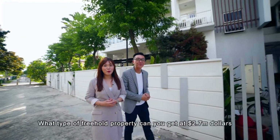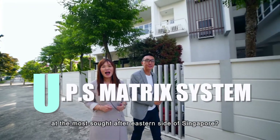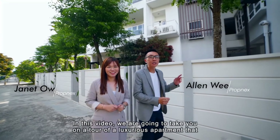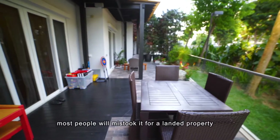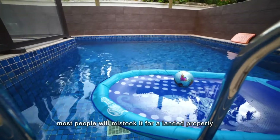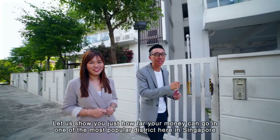What type of freehold property can you get at $2.7 million at the most sought after eastern side of Singapore? Hi, I'm Janet and I'm Alan. In this video, we're going to take you on a tour of a luxurious apartment that most people will mistake for a landed property. Let us show you how far your money can go in one of the most popular districts here in Singapore.